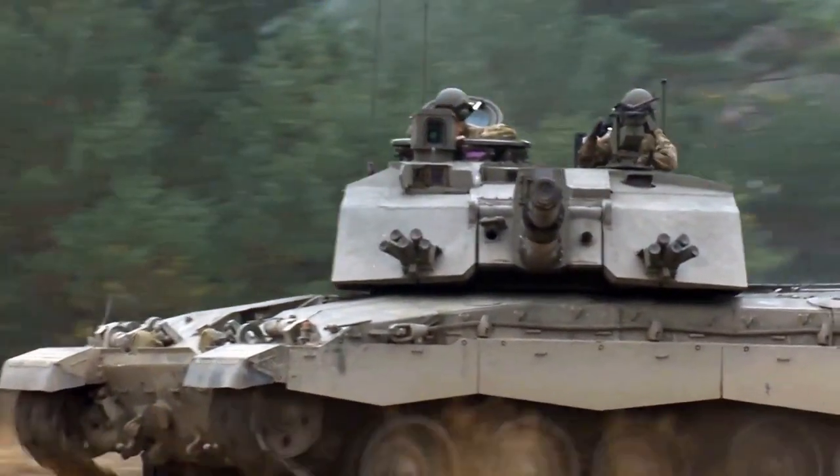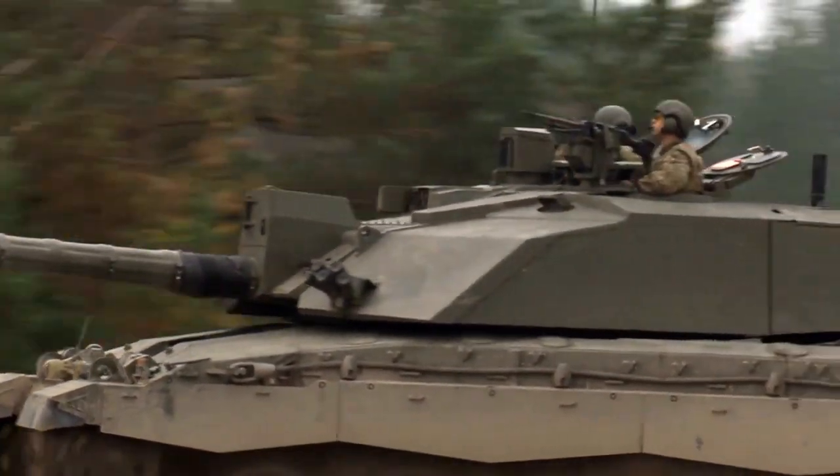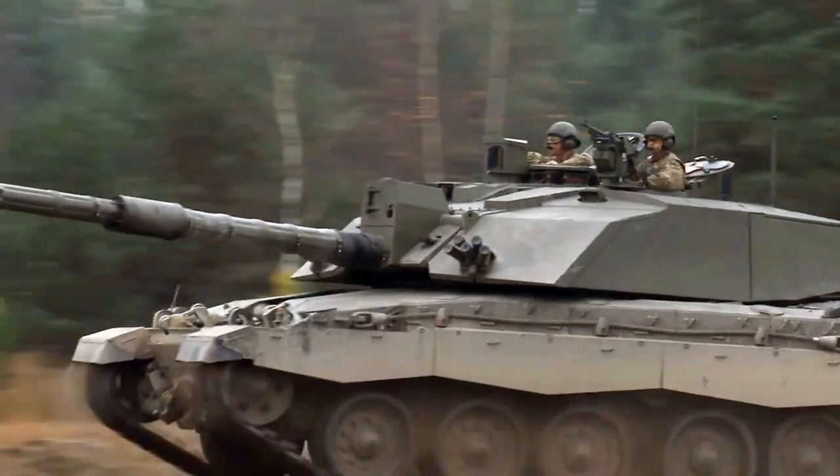In this video, we'll take an in-depth look at the Challenger 2, exploring its design, capabilities, and why it has earned its reputation as one of the world's top main battle tanks.